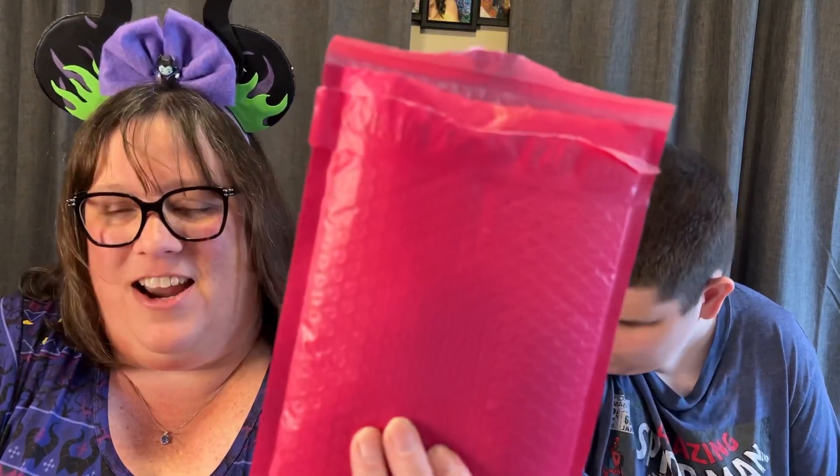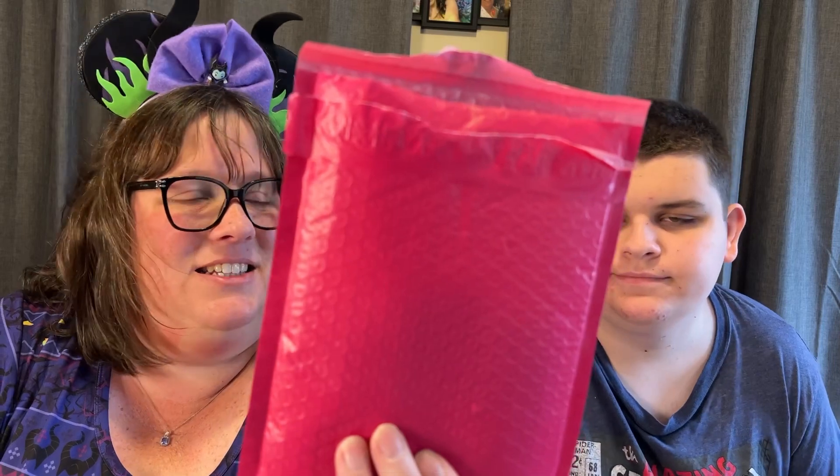We got this package that I want to open today. This is from our friend Lisa W. We did a pin trade with her just recently and we got these two pins. Our card is Maleficent — hello, my friends. Thank you for the trade. Enjoy Stitch and tolerate Jangles. Thanks for being a sweet friend.